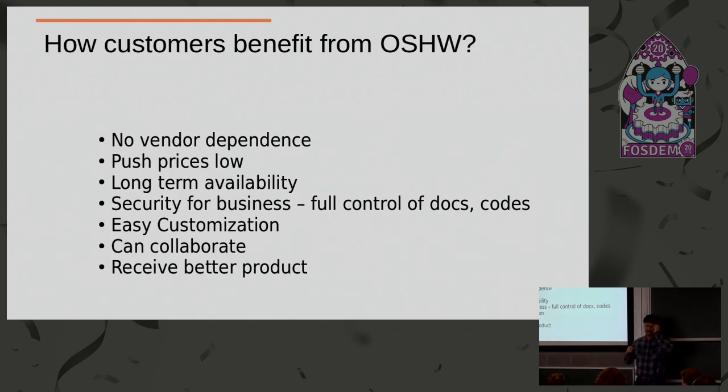How do customers benefit from open source? It's obvious — they have no vendor dependence. Why? Because everything is there. If Olimex tomorrow closes, they have all the full documentation so they can manufacture by themselves or just pay somebody to manufacture for them. And this pushes prices low — you cannot charge unreasonable amounts of money because everybody can compete with you.